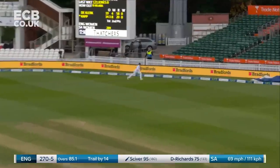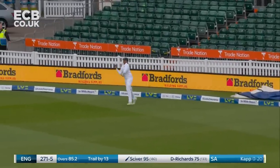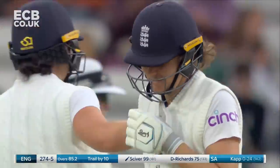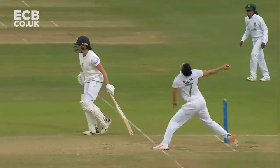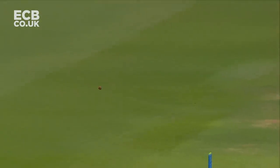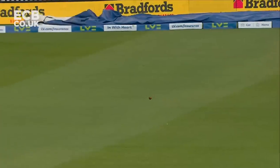Too easy at the moment for England — it's boundary after boundary. Nat Sciver up to 99. Just a little short-arm jab into the legs out there by Nat Sciver.